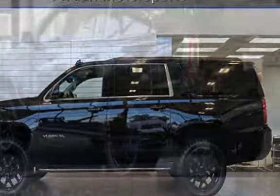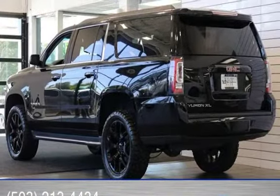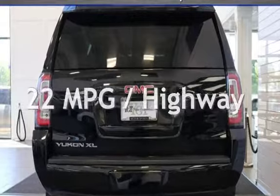This GMC is a great value with less than 42,000 miles on the odometer. Estimated fuel economy for this vehicle is 15 miles per gallon in the city and 22 miles per gallon on the highway.